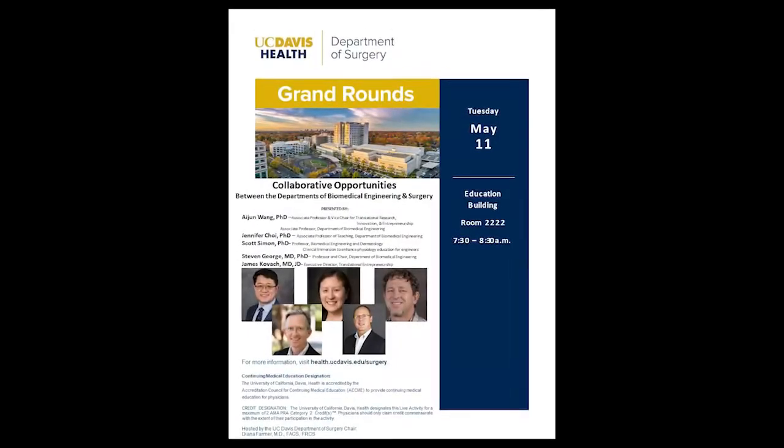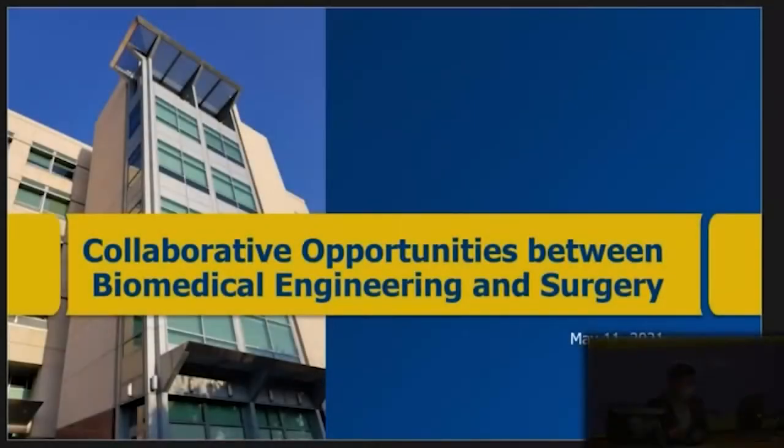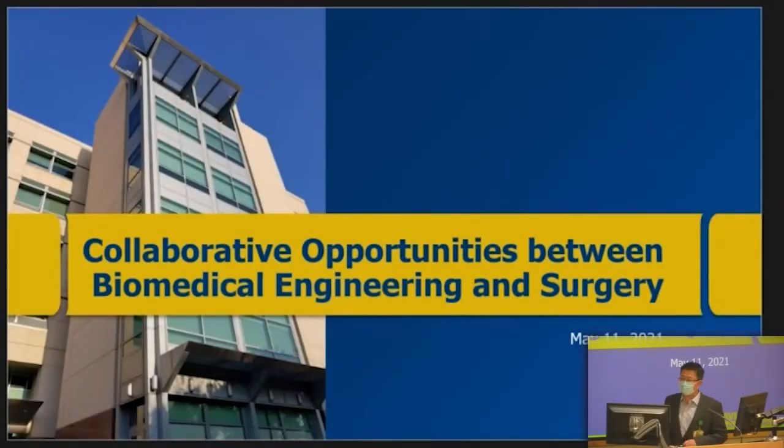Thank you again Doug Farmer for the very kind introduction. It's my truly great pleasure today to introduce our guest speakers from Biomedical Engineering.